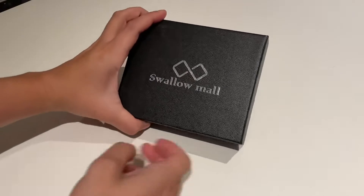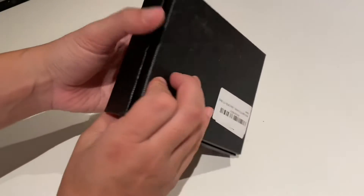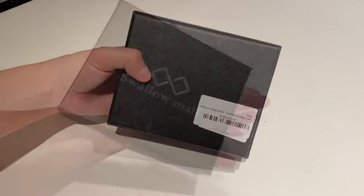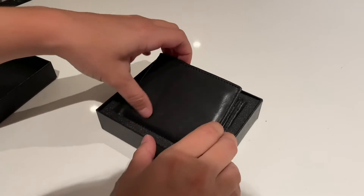This is the genuine leather slim bifold wallet by the brand Swallow Mall. I must say I'm impressed by the packaging — just first looking at it makes it feel very luxury. It comes in a nice box.